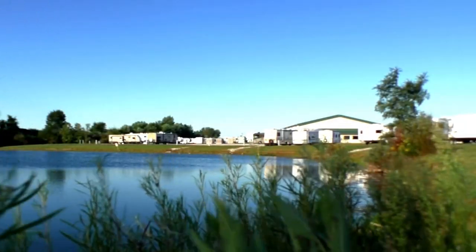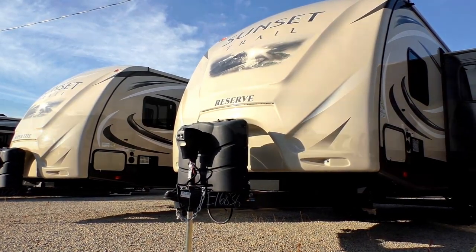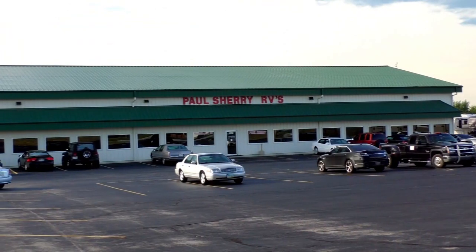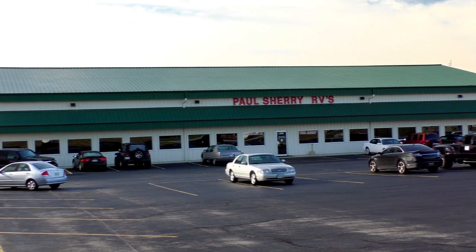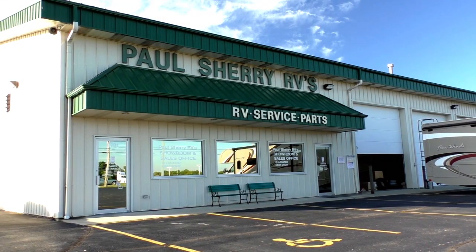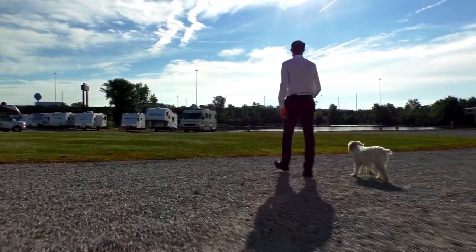Shopping for an RV can be very difficult. There are so many makes and models to choose from, and how do you ever know if you're going to get a good deal on what you're buying? My name is Mike Sherry, and I'm with Paul Sherry RVs. Our goal is to make your RV buying experience as fun and painless as possible, and of course provide you with the best deal in the market. But don't take my word for it — go online and read all of our reviews from happy customers. Feel free to call, email, or chat in to us with any questions you might have.